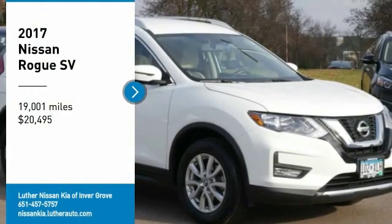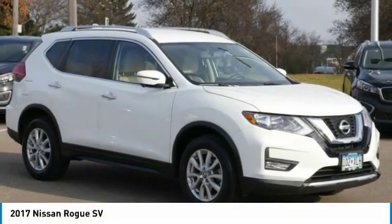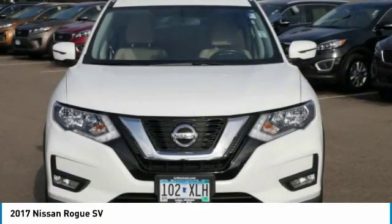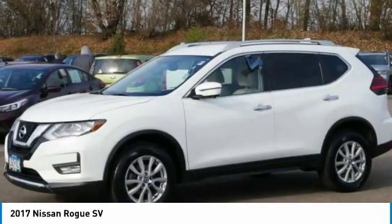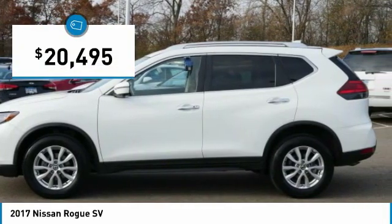Come test drive the 2017 Rogue. The stylish Rogue gets 27 miles per gallon and still boasts nearly 58 cubic feet of cargo space. With a 5-star side impact safety rating and confident handling, the Rogue is more than you expect and everything you deserve, and is priced below $25,000.